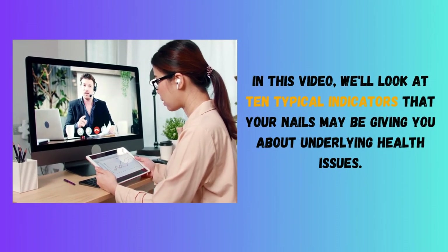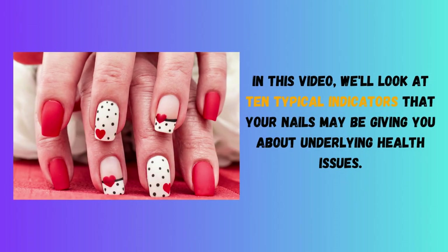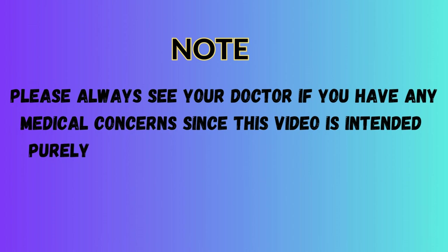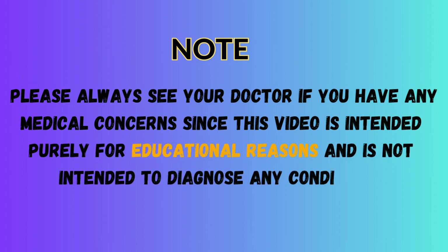In this video, we'll look at 10 typical indicators that your nails may be giving you about underlying health issues. Please always see your doctor if you have any medical concerns, since this video is intended purely for educational reasons and is not intended to diagnose any conditions.